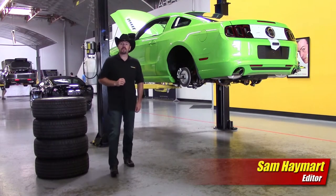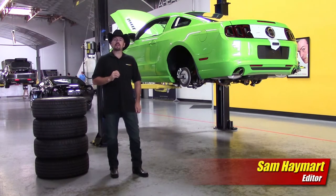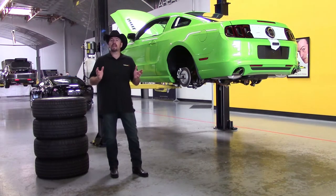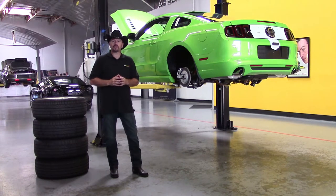Hi folks, I'm Sam Hamart for Test Driven TV. In case you didn't know it, Steve Saleen is back in business selling fast cars. Today we're at his factory in Corona, California, taking a tour and enjoying an open house car show. Let's go take a look.